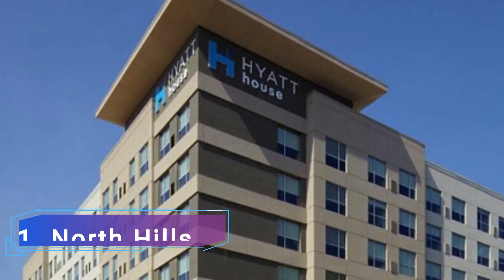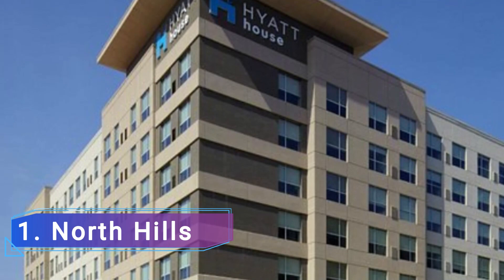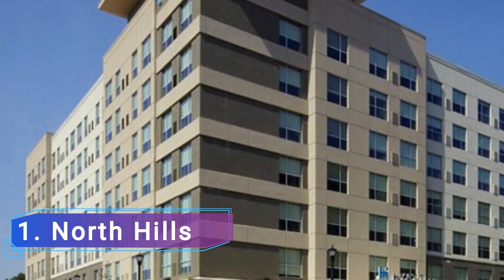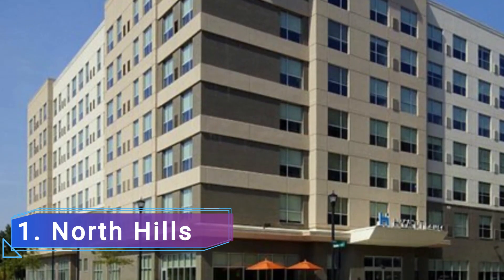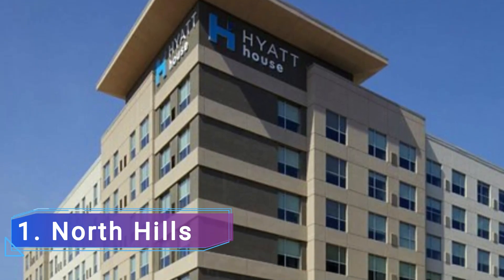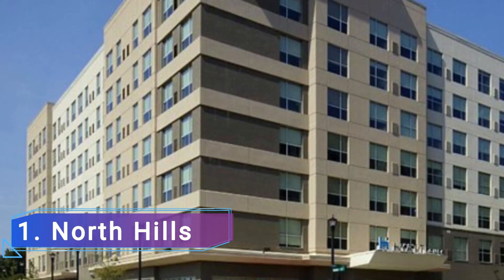1 North Hills. North Hills is a retail, dining, and entertainment complex in the heart of downtown Raleigh with more than 130 locations to keep you busy for hours. This shopping center is a wonderful spot to spend some time wandering, made even better by its lovely ambiance and occasionally holiday-themed decorations.